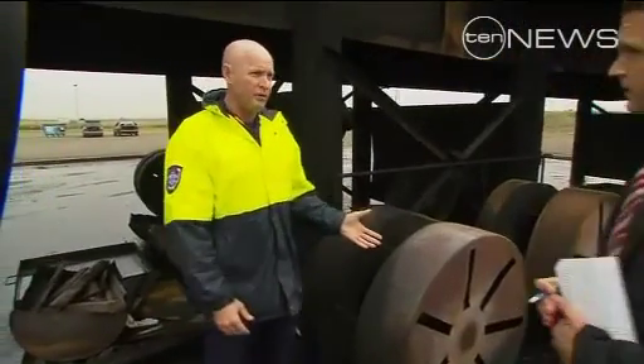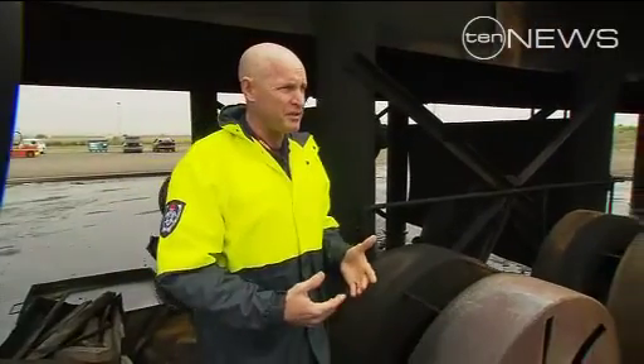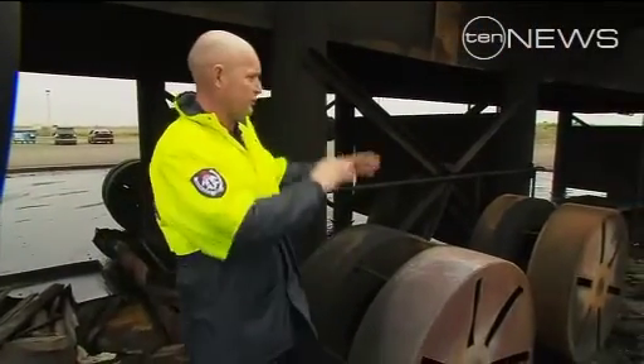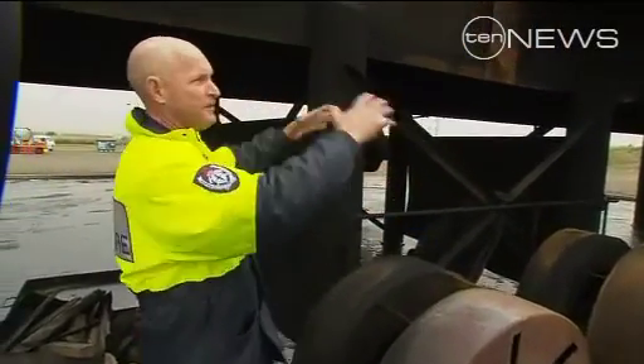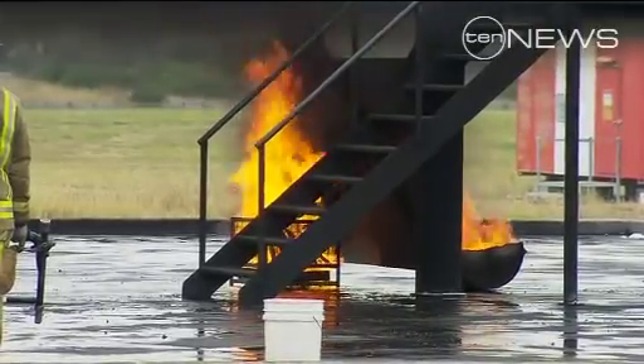This sets the candidates up for a wheel fire. It's pressure-fed fuel into this particular area, and what we get out of that is the candidate actually responds to a fully blown blaze in this part of the aircraft. It's simulating a hot wheel or a wheel fire on an aircraft.